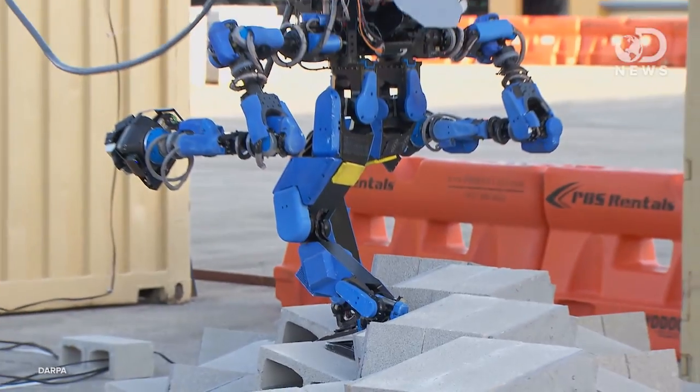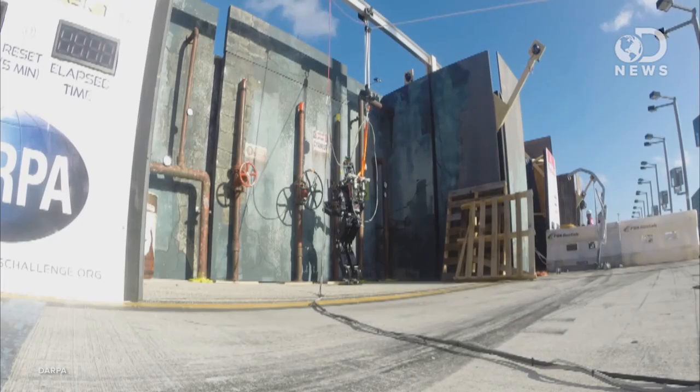But while the demos and showcases look to a future where robots can take on dangerous tasks, they also showed the realities of robotics today — that success happens pretty slowly. The challenges of navigating rough terrain, climbing a ladder, and using a valve happen only with a lot of trial and error and with vigilant humans at the controls.